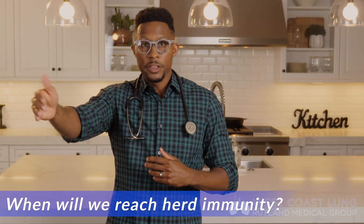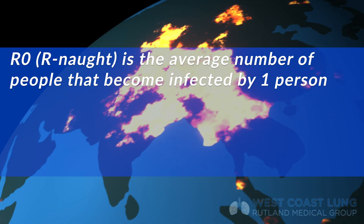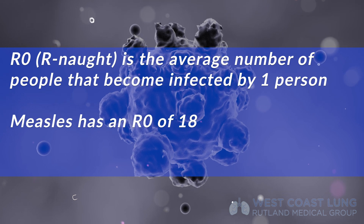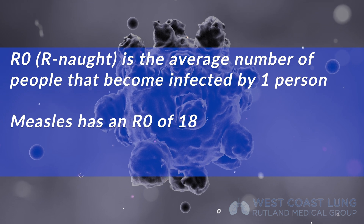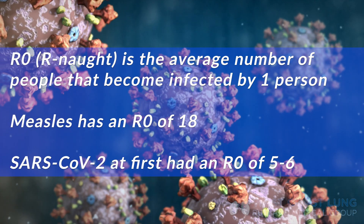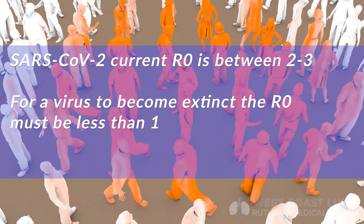There's actually an equation for herd immunity: 1 minus 1 over R-naught. R-naught is the average number of people who get infected by one person that's infected. For example, measles — one of the most infectious viruses in history — has an R-naught of 18, meaning one person gives it to 18 others. SARS-CoV-2 when it first came out had an R-naught of about 5 or 6. The R-naught now for SARS-CoV-2 seems to fall between 2 and 3. For viruses to become extinct, you want that R-naught to be less than 1. If it doesn't get there, it continues to infect more and more, as we're seeing right now — which is why it's important to develop vaccines.